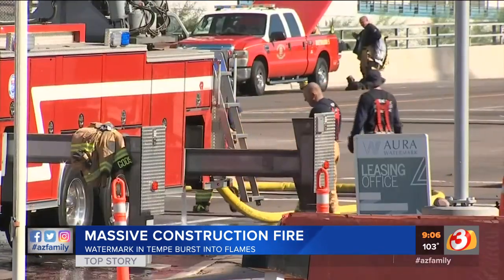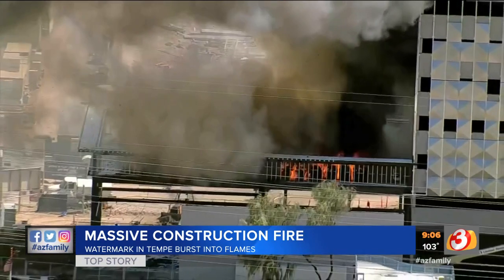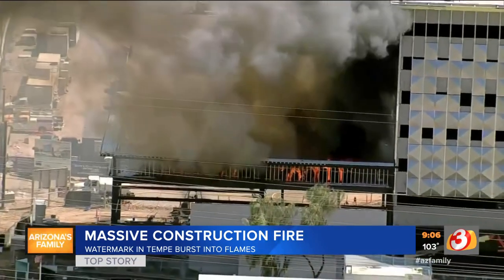Tempe Fire said when it comes to a fire of this size, they dodged a bullet. This could have been a lot worse. Thankfully, no one was hurt. The damage is minimal and everybody's going home tonight.